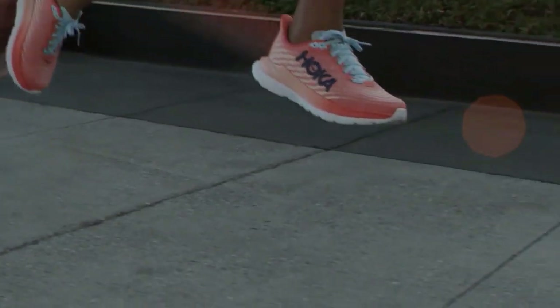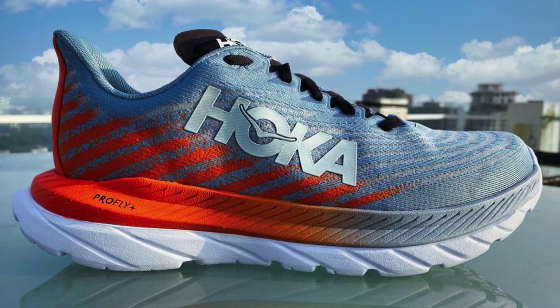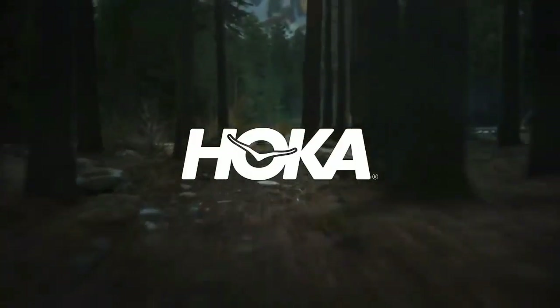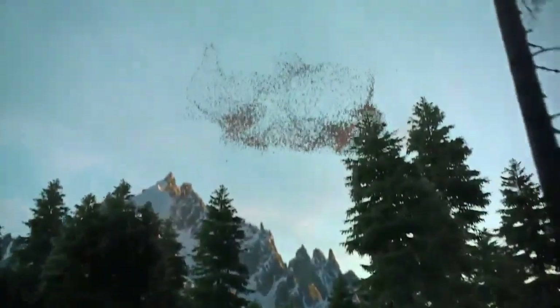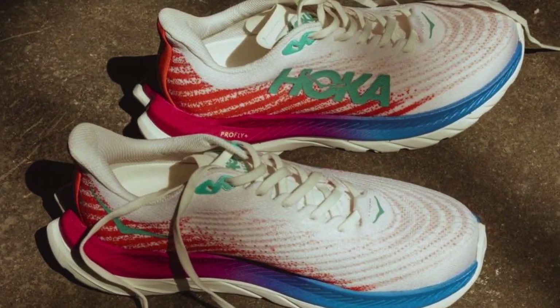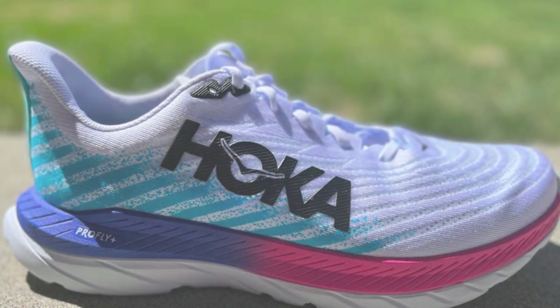The Hoka Mach 5 shines when it comes to foot lockdown. Secure yet comfortable, the fit is like a gentle embrace for your feet, ensuring stability without any unwanted pressure, no matter the pace or distance. This is a shoe that understands the importance of a perfect fit, providing confidence with every stride. Super smooth transitions are another hallmark of the Mach 5, offering a comfortable ride that adapts seamlessly to your pace — whether you're enjoying an easy jog or pushing the limits on a tempo run — capable of handling your daily training, tempo runs, and even faster efforts with ease.